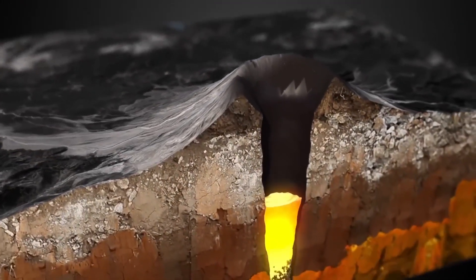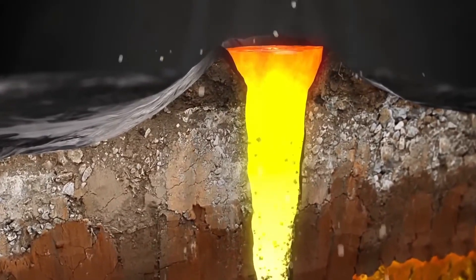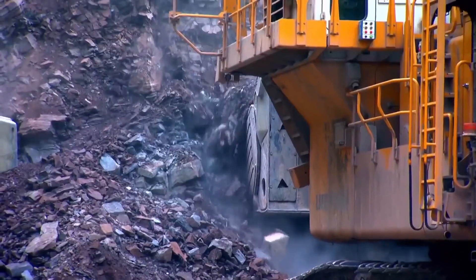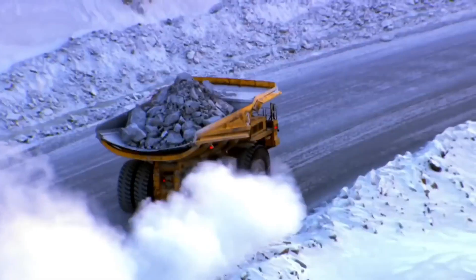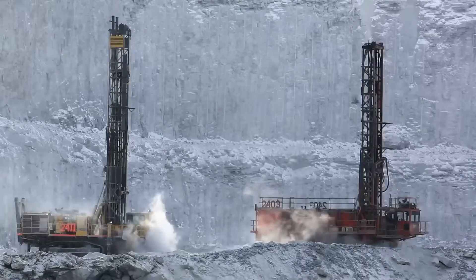These diamonds surfaced as a result of volcanic eruptions and are found in volcanic magma pipes that have cooled into a type of rock called kimberlite. To unearth these precious gems, tens of millions of tons of rock must be removed. To reach the kimberlite, holes are first drilled into the granite using colossal mobile drills.